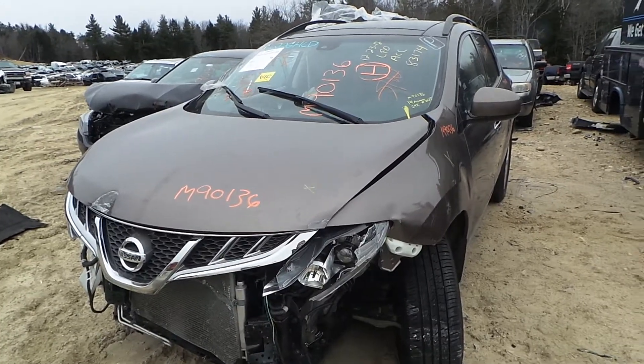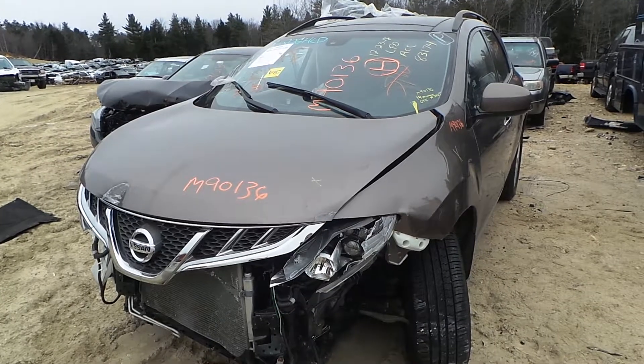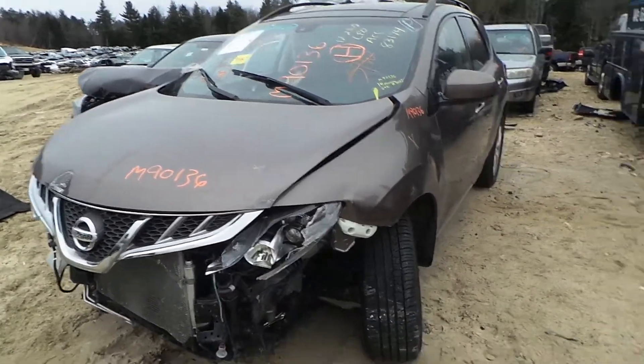Hi, it's Kyle with New England Auto & Truck Recyclers. Today we're partnering on a '14 Nissan Murano. Stock number is M90136, and it has 64K miles.